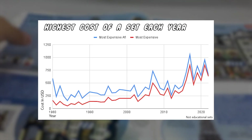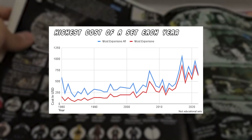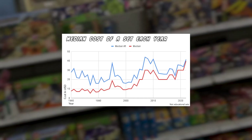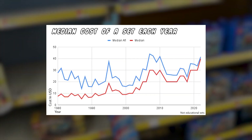In the third chart, it appears LEGO is slowly raising the bar for just how expensive a building set can be, with a sudden spike in high-end options that came around the mid-2000s. The last chart shows costs going up for the median LEGO building set, meaning the price plotted for each year is at the midpoint of all that year's sets.